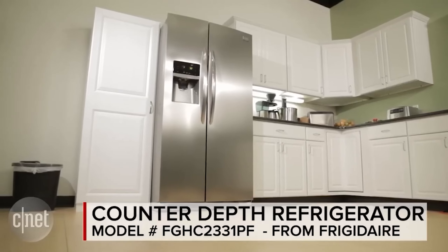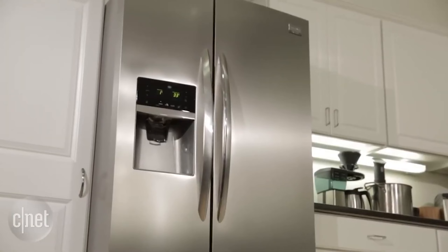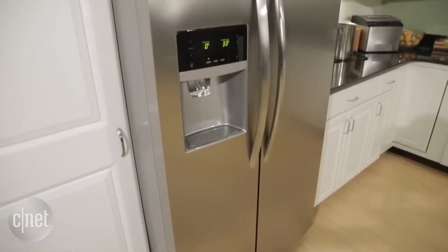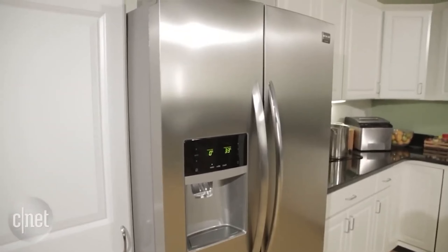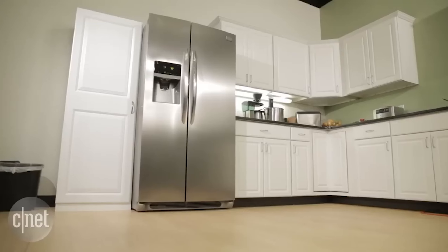Additionally, the NSF-certified Pure-Pour water filter effectively removes up to 99% of contaminants, providing you with cleaner and safer water. With its combination of ample storage, advanced cooling technology, and superior filtration, this Frigidaire model is an excellent choice for any kitchen.